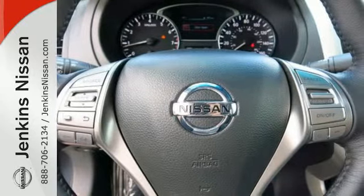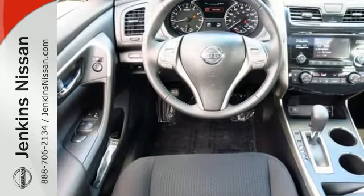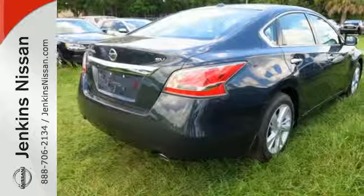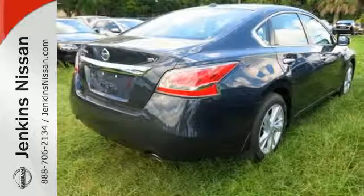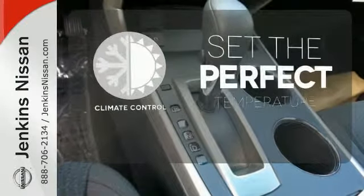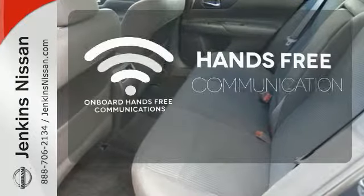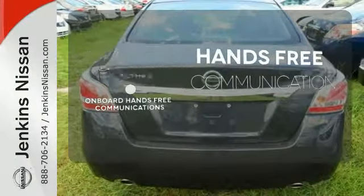In a stylish sedan — plus it has impressive technology like push button start, an advanced drive assist display, Bluetooth, an advanced airbag system, and active understeer control. The climate control lets you set the temperature exactly where you want it. Activate your drive with your voice, thanks to the onboard hands-free communication.